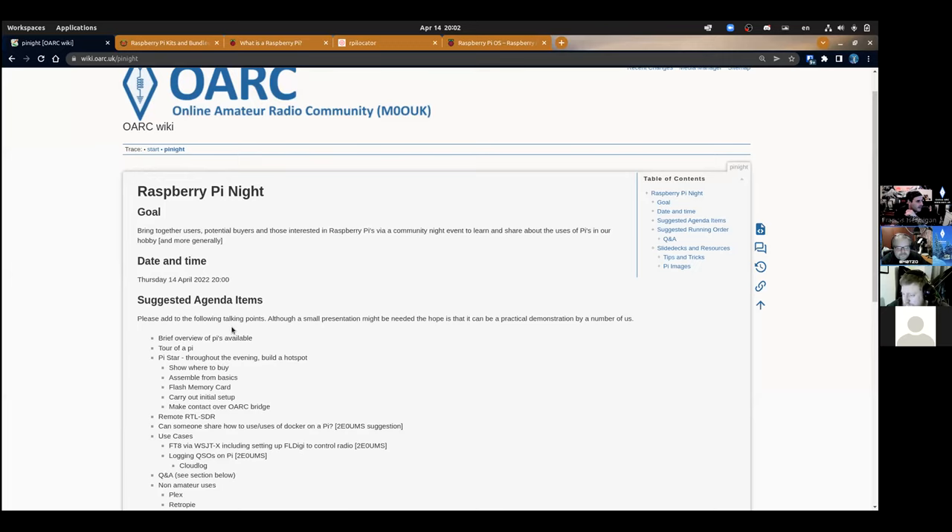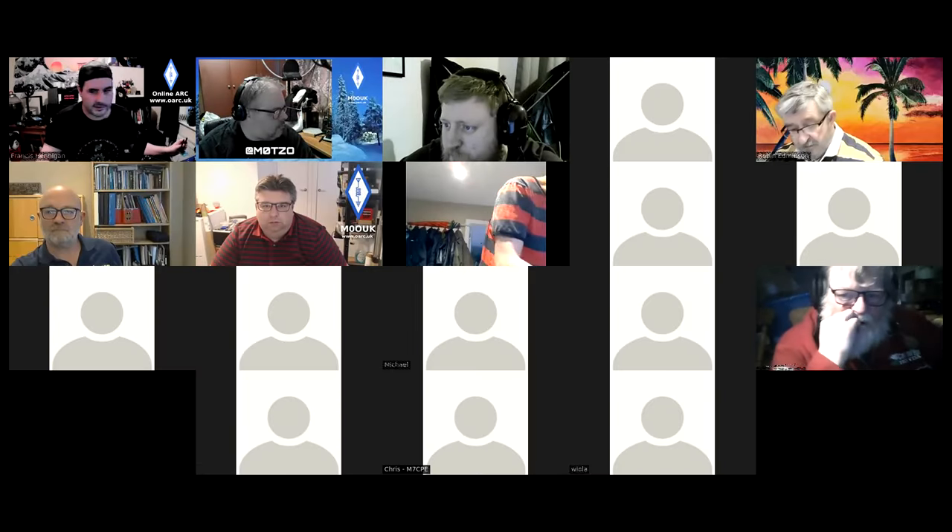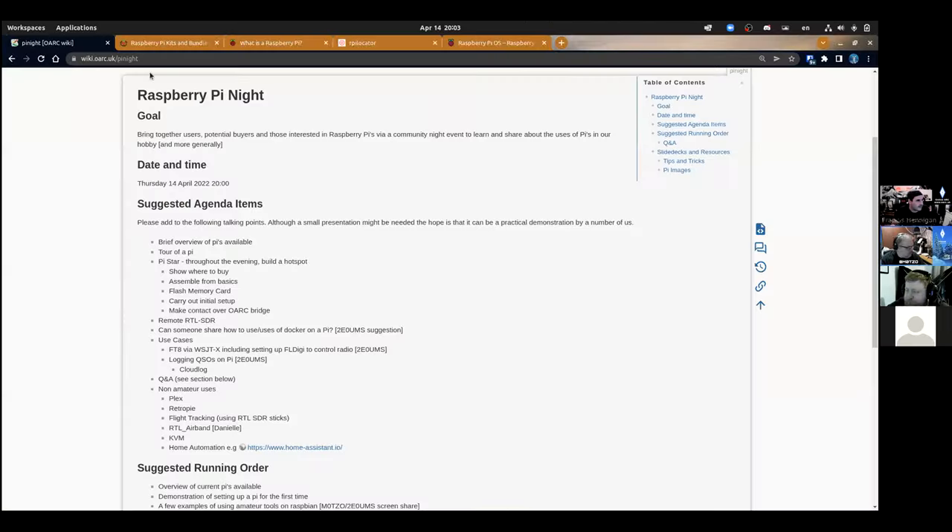We're going to have a quick overview of the basics for anyone who's never used one before, do a few little bits of demos of amateur radio software on the Pi, and also set up an RTÂ hotspot as well, showing people how to do that and working through the process.